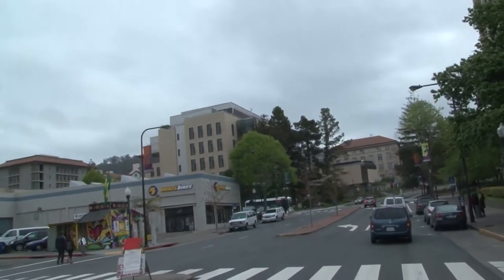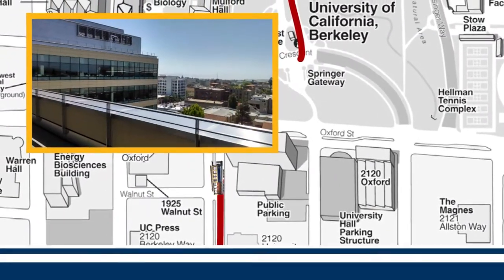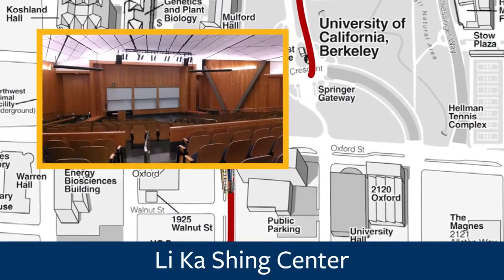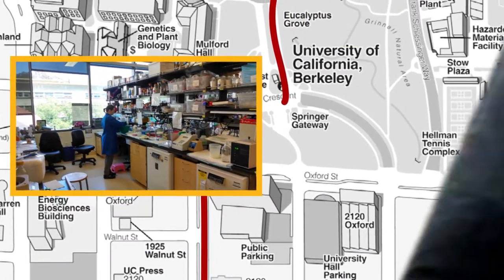We can see the west area of our campus just ahead. This is the Li Ka Shing Center for Biomedical and Health Sciences. It's a new 250,000 square foot building that opened in 2012. Thanks for joining us. Have a great day.